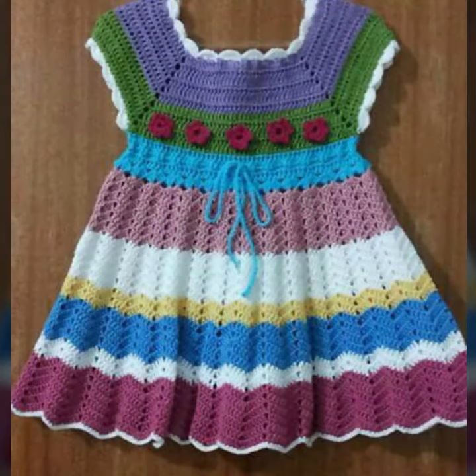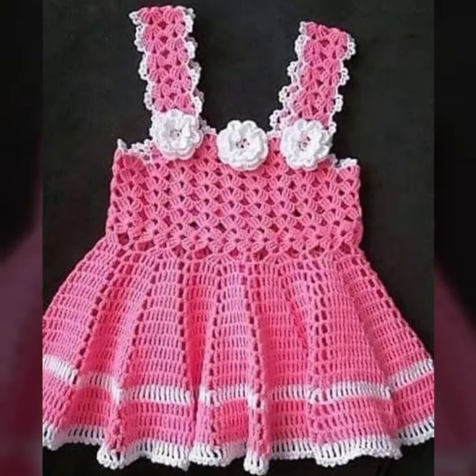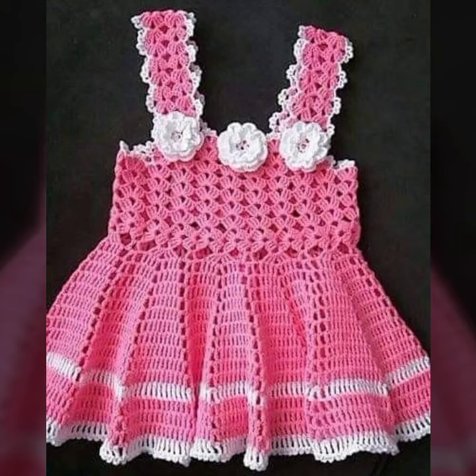Beautiful frog designs! So friends, thanks for watching my video. See you again with beautiful, cool collection. Till then, Allah Hafiz.